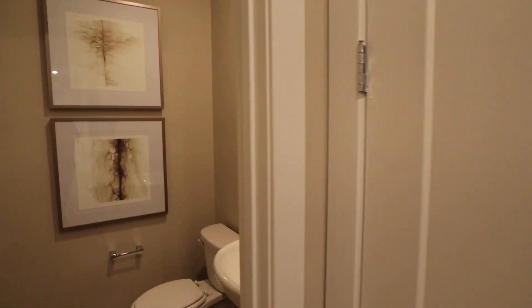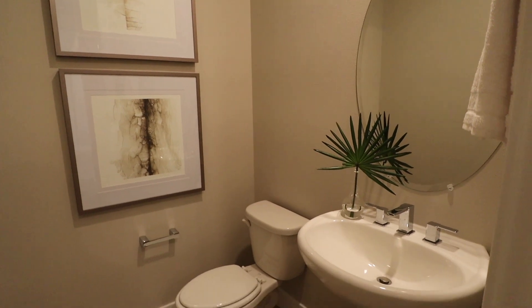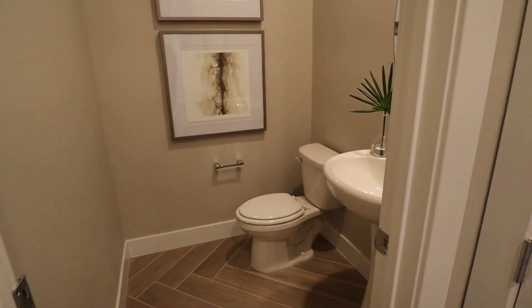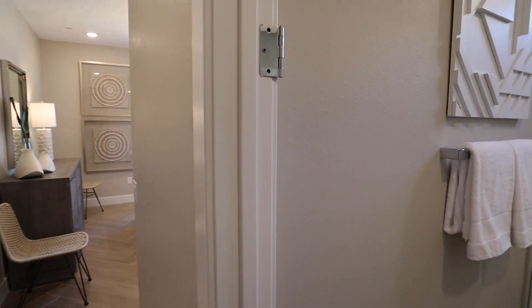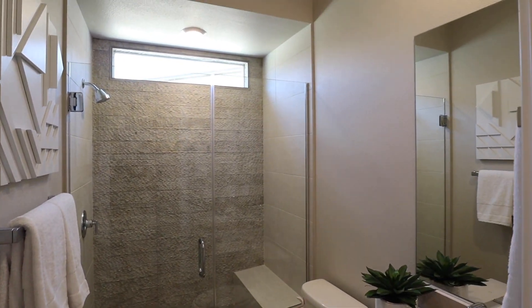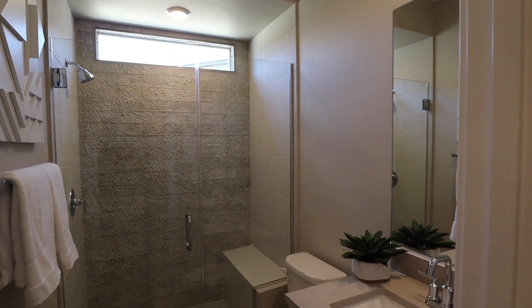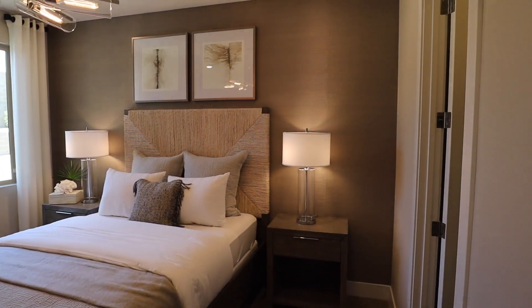We do have the door out to the single car garage, and a guest bathroom. Then we do have a junior suite with a full bathroom and into the bedroom — this one does have a walk-in closet.